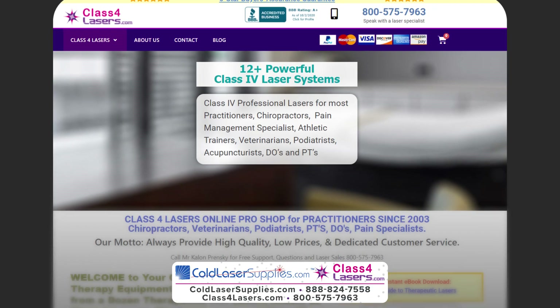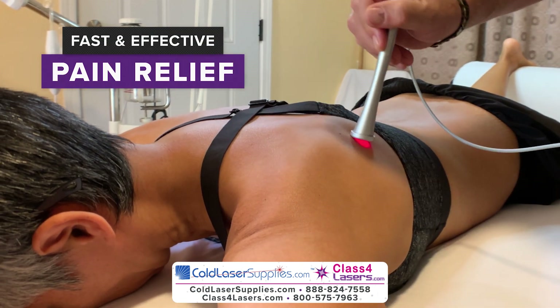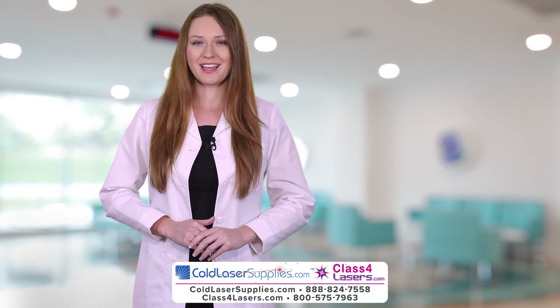Class4Lasers.com offers over a dozen clinical lasers for practitioners who want to deliver fast and effective pain relief to their patients. Visit Discover Lasers LLC, the premier online cold laser therapy equipment supply company.